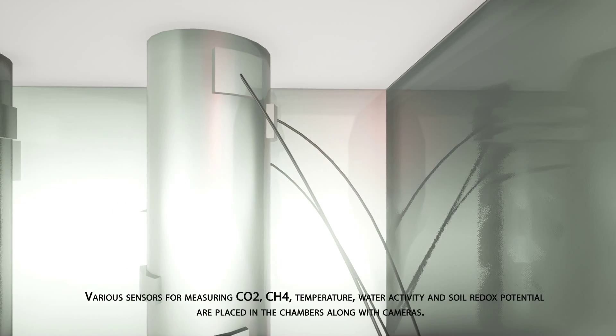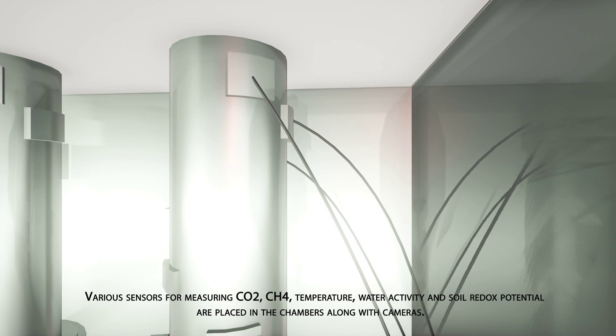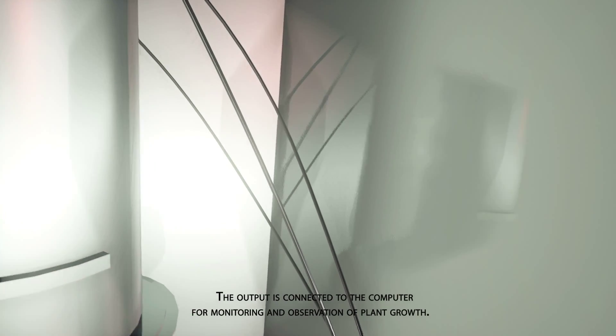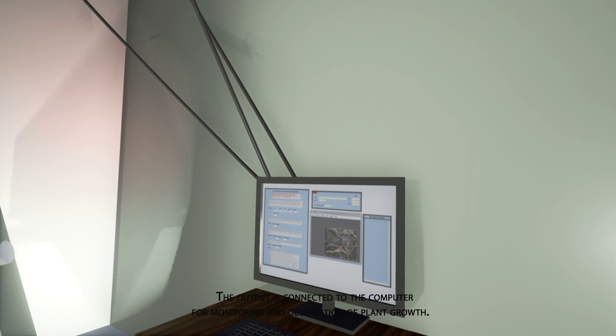Various sensors for measuring CO2, CH4, temperature, water activity, and soil redox potential are placed in the chambers along with cameras. The output is connected to the computer for monitoring and observation of plant growth.